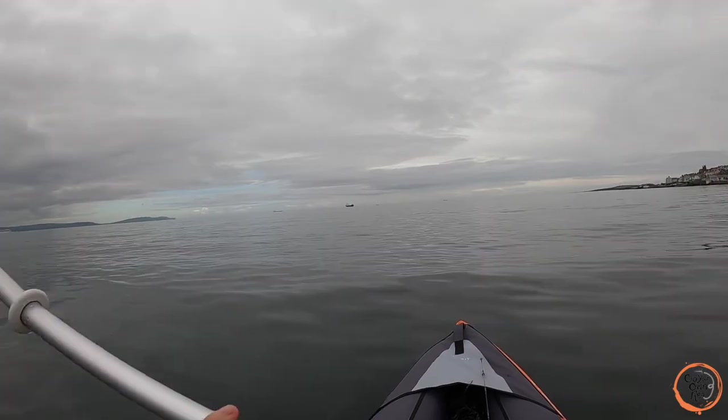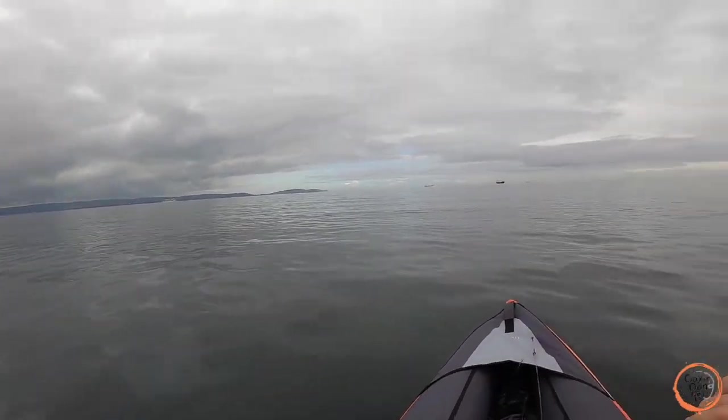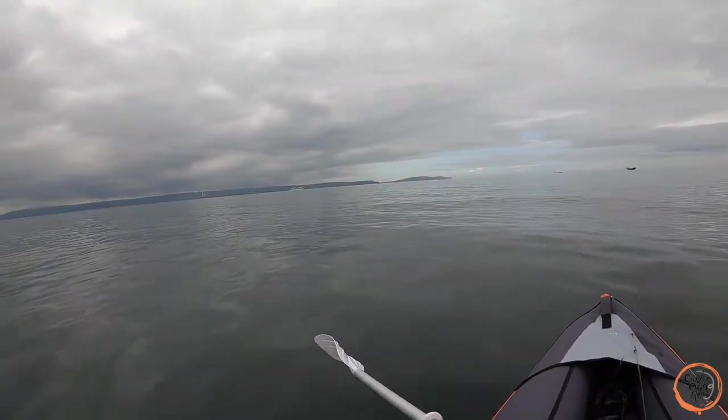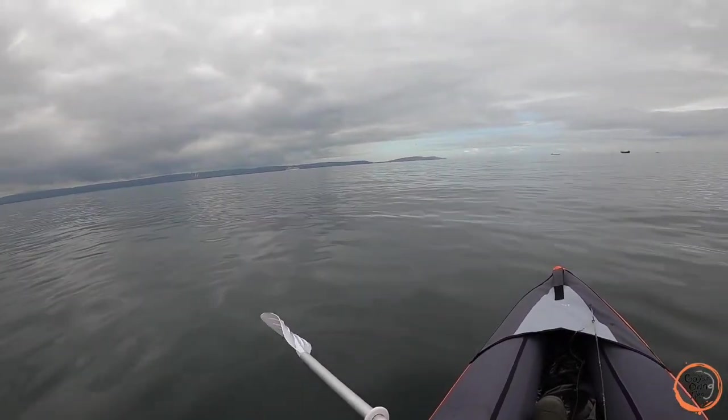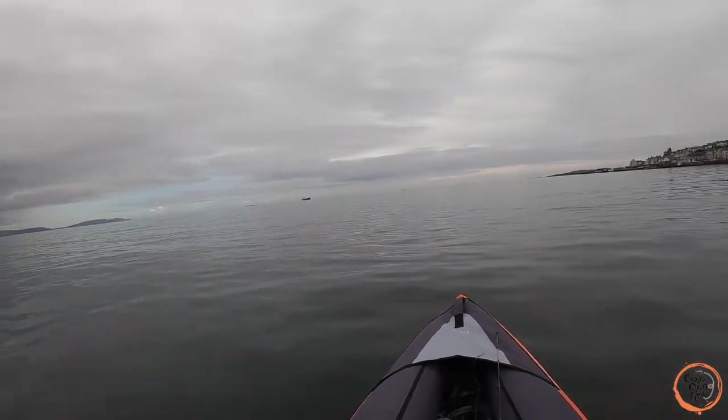No luck yet. I'm going to move a little deeper just because the tide is going out and I'm wondering if the mackerel are going out with it — although I do believe low tide is the time to catch them. Might go out beside one of these boats; they seem to know what they're doing.